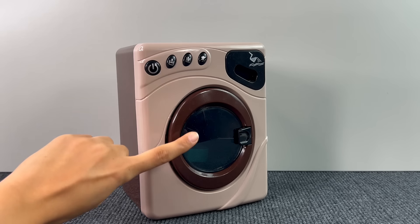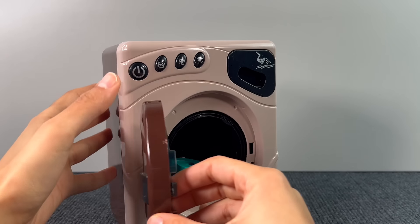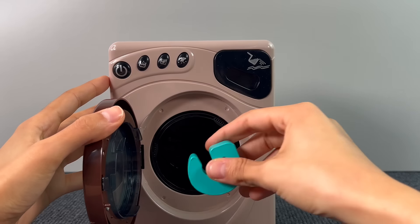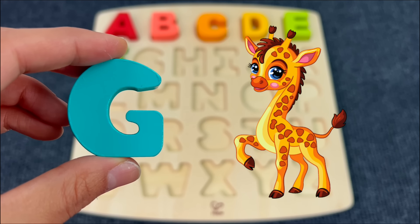Oh, a washing machine! Something is inside — of course, let's see what it is. I guess we found another letter. G is for Giraffe.